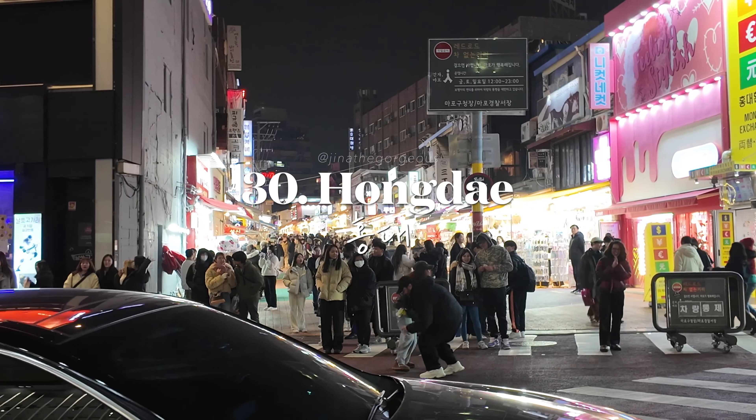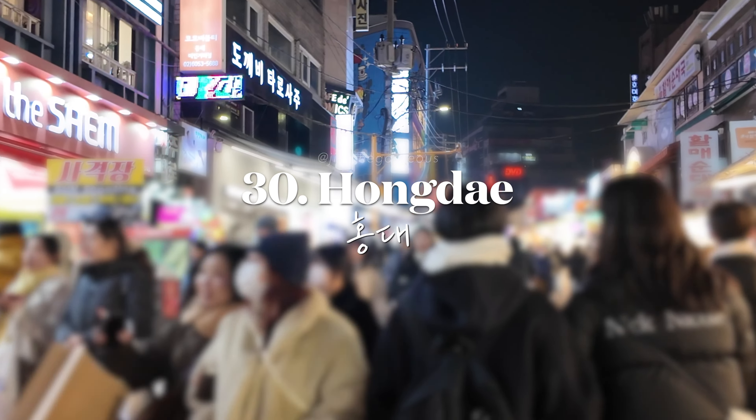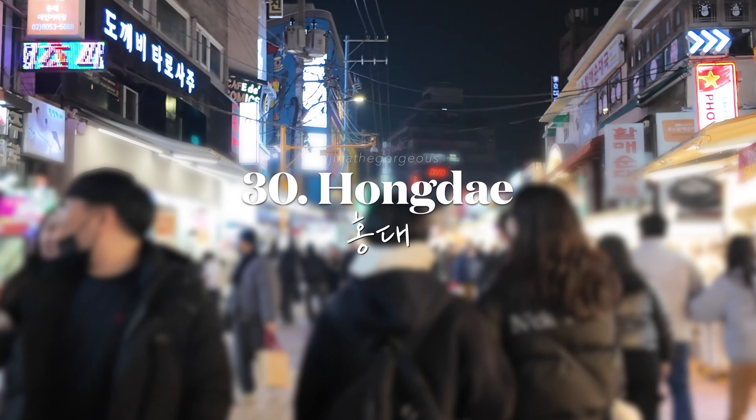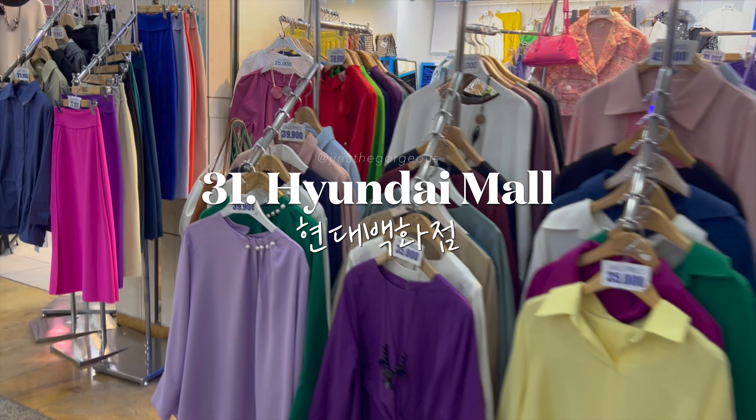Experience the youthful and vibrant atmosphere of Hongdae, famous for its nightlife, indie music scene, and busking. Also shop for luxury brands and enjoy gourmet food at the Hyundai Mall.